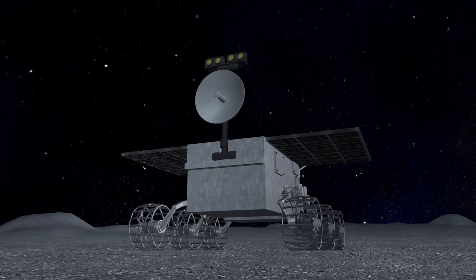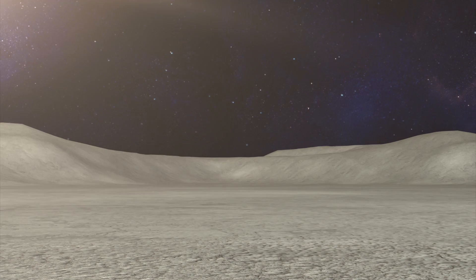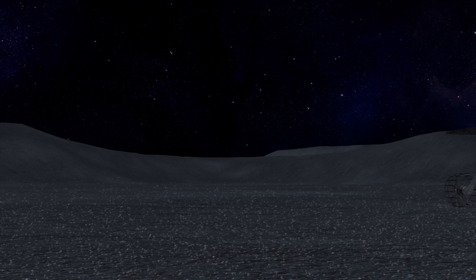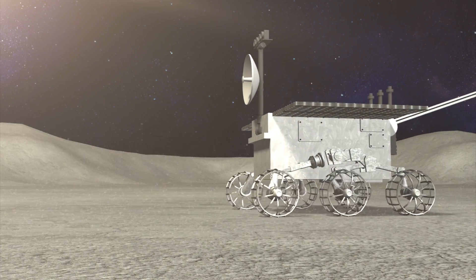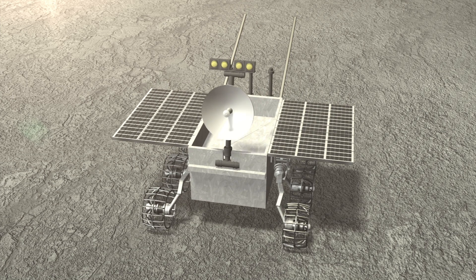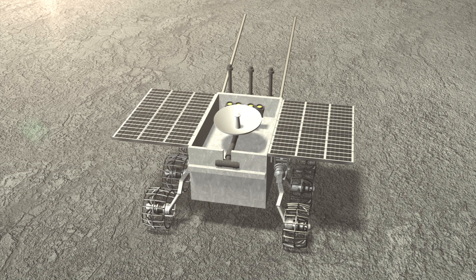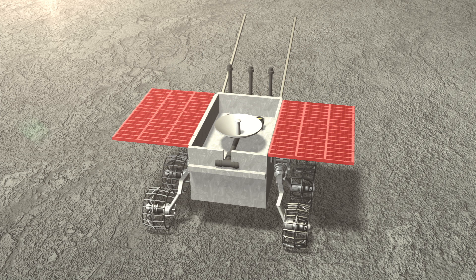Chinese officials said the abnormality occurred due to the complicated lunar surface environment. When sunlight hits the moon's surface it causes dust grains to eject electrons. Electrostatic repulsion among like charges could cause dust particles to levitate up to one meter above the lunar surface. Online speculation suggested that lunar dust could have stopped one of the rover's solar panels from folding inward, leaving sensitive equipment exposed to the dangerously low temperatures.